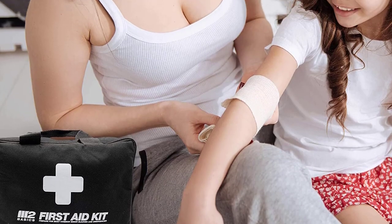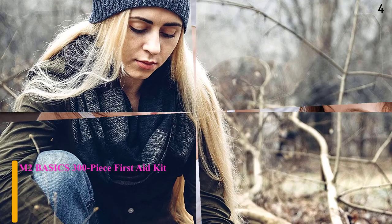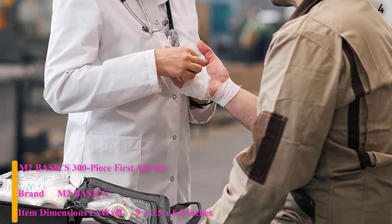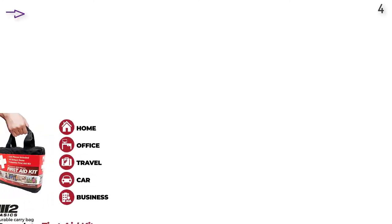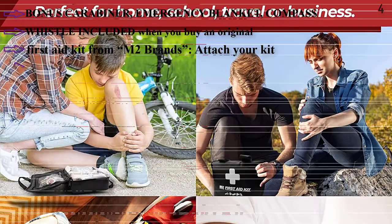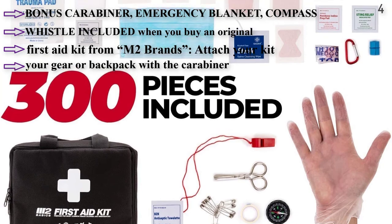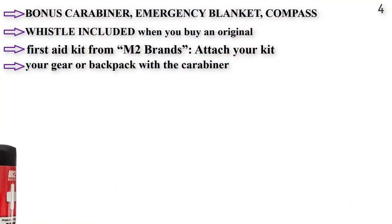Number 4. The N2 Basics 300-piece first aid kit allows you to attach it to your equipment or gear with the included carabiner. Items include a compass, emergency blanket, and whistle. Features multiple adhesive bandage strip types including spot, triangular, knee, elbow, knuckle, and butterfly. Includes a lightweight separate bag with clear pockets to organize your supplies. Versatile design is great for vehicle, home, office, or workplace use.